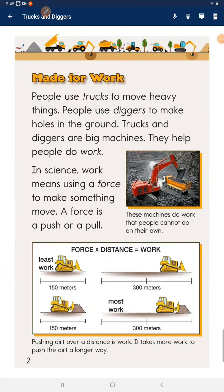Made for work. People use trucks to move heavy things. People use diggers to make holes in the ground. Trucks and diggers are big machines. They help people to work. In science, work means using a force to make something move. A force is a push or a pull.